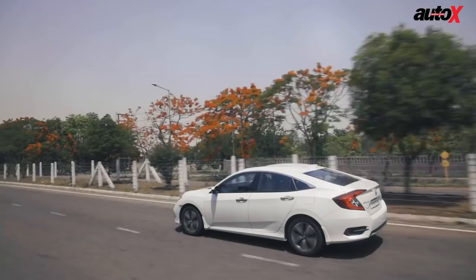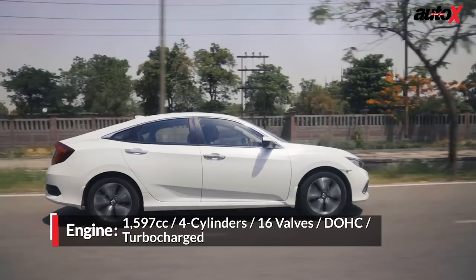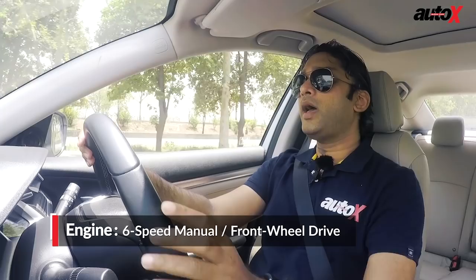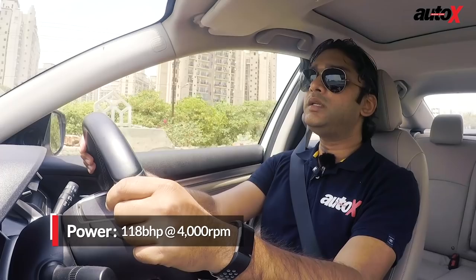The Honda Civic is powered by the 1.6 litre diesel engine and is mated with a 6-speed manual transmission. Honda has not introduced an automatic version for the diesel. Now the engine may sound quite loud from the outside, but thankfully the in-cabin noise levels are low thanks to the insulation. The good thing about this 118bhp engine is that it hardly offers any turbo lag as it accelerates from as low as 1400rpm.